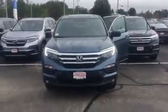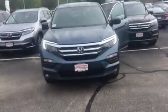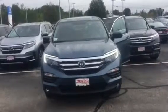Hi Heather, my name is Lisa. It's AutoFair Honda. I want to give you a video of the 2018 Honda Pilot. This is Blue Sapphire and it has gray leather interior. It's the Honda Pilot EXL.